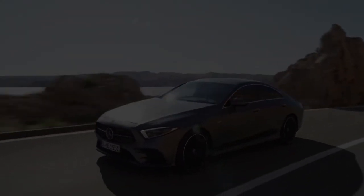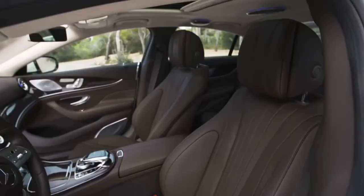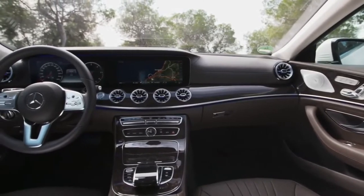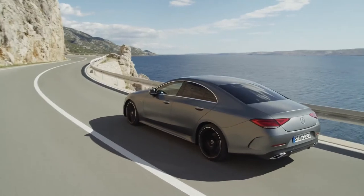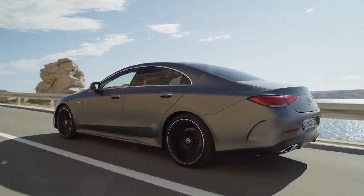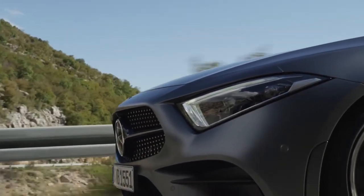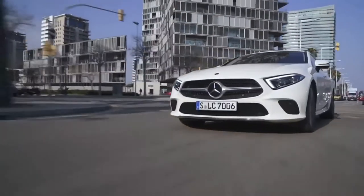The 2020 Mercedes-Benz CLS is a good luxury large car. The coupe-like CLS has an elegant interior with top-notch materials, comfy seats, and lots of user-friendly features. It's smooth and relaxing to drive, even on rough pavement, and it's available with powerful yet fuel-efficient turbocharged engines. The CLS also packs an array of advanced safety features. If you want a luxe and energetic sedan with styling that stands out from the crowd, the Mercedes CLS can certainly scratch that itch.